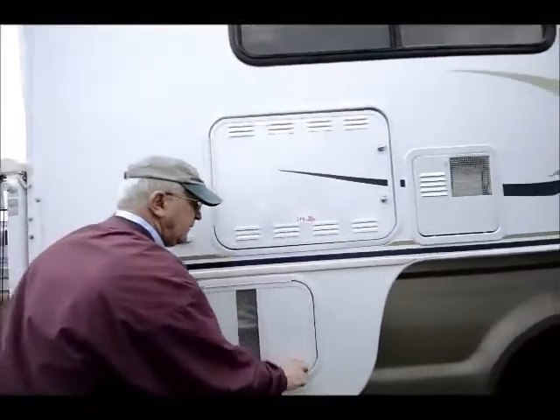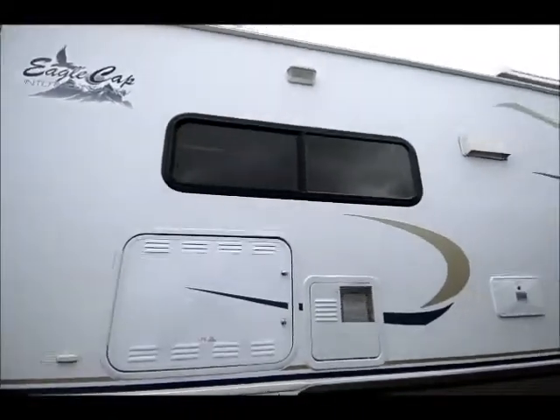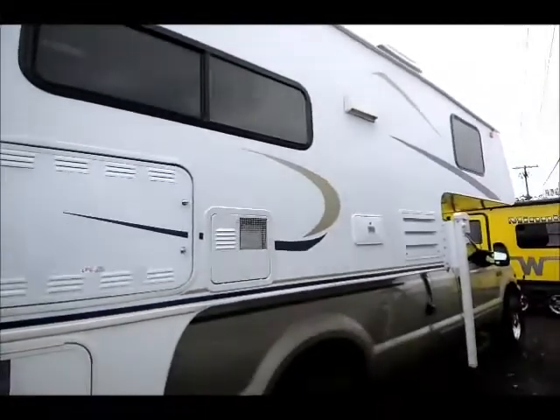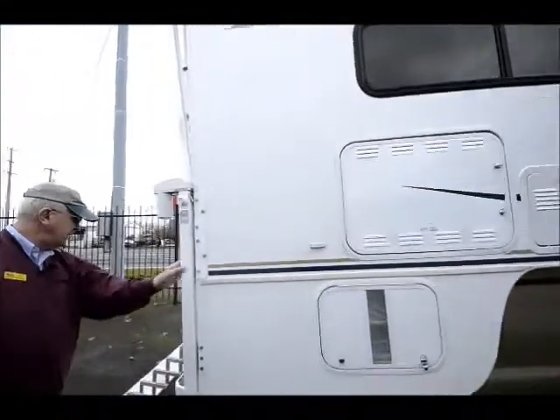We do have an outside shower. By the way, the Eagle Cap is all aluminum frame construction. I get that asked quite a bit with these campers — is it wood, is it aluminum? Well, this is all aluminum framing.